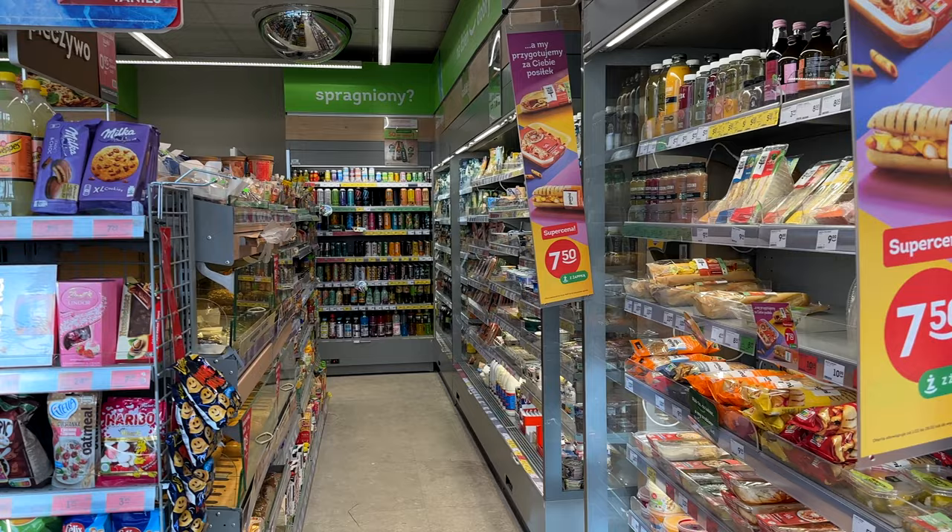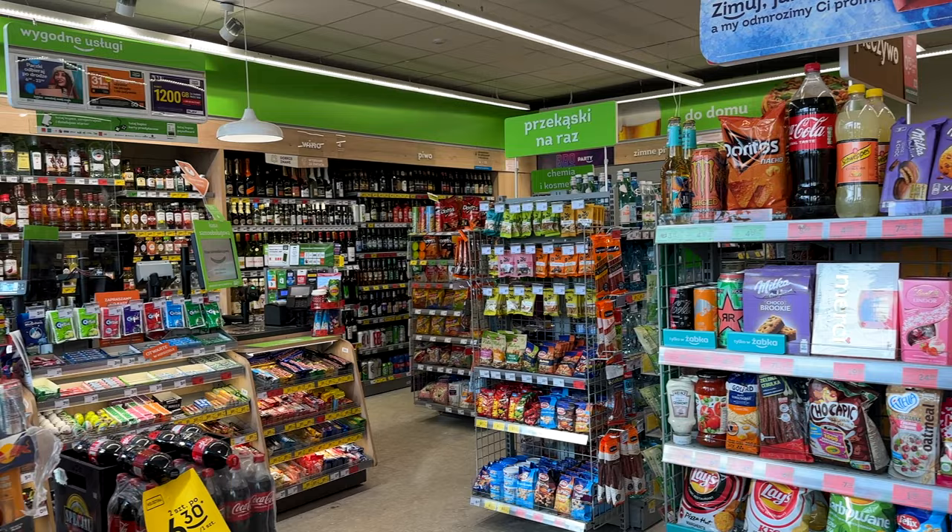This is how Żabka looks inside — it's a middle-sized convenience store. An impressive fact is that they have 9,000 and more stores across Poland.